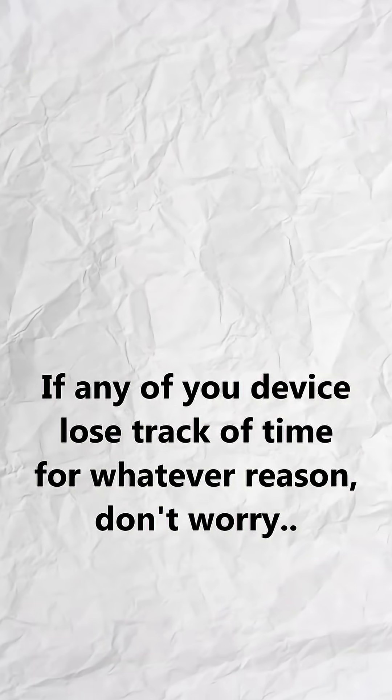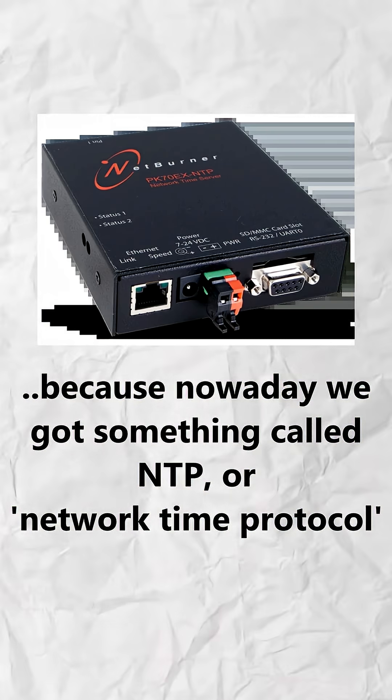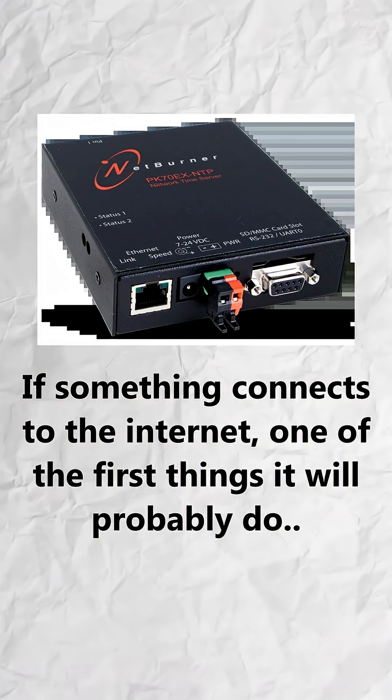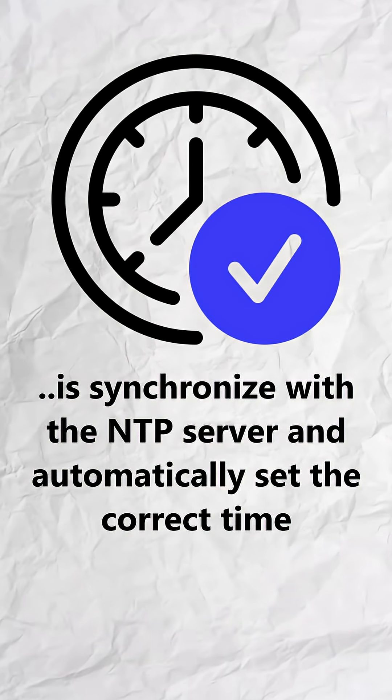If any of your devices lose track of time for whatever reason, don't worry, because nowadays we have something called NTP, or Network Time Protocol. If something connects to the internet, one of the first things it will probably do is synchronize with the NTP server and automatically set the correct time.